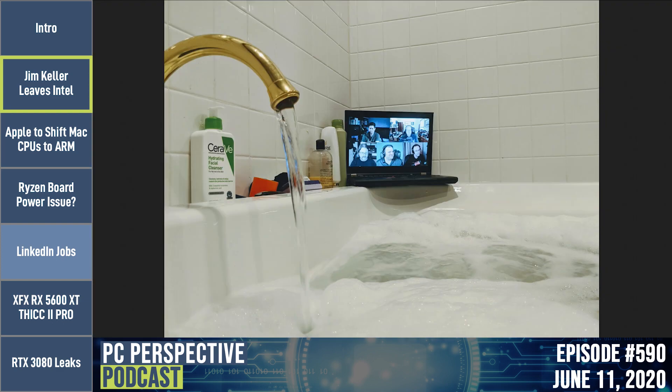Looking at the Discord chat, someone has set up what might be the best streaming setup ever seen — a laptop perched precariously on the corner of a bathtub full of hot water and bubbles. No body parts visible, so that's good. The message attached was: 'At Sebastian, I pretend you can see me through the webcam.' Blocked.